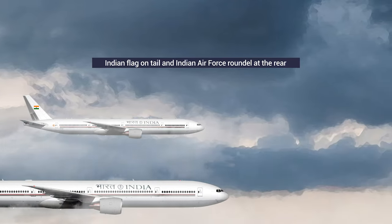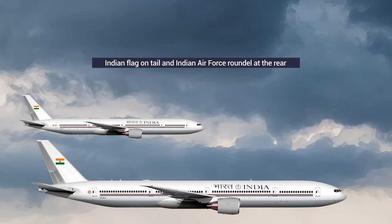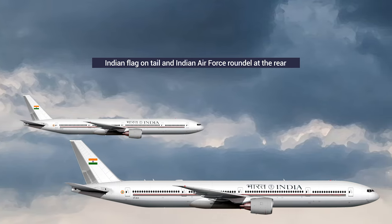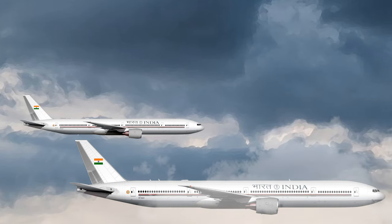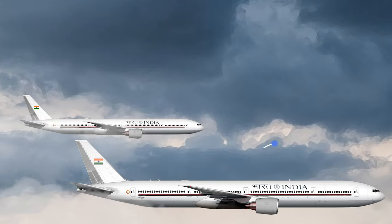The new livery features the flag of India on its tail and the insignia of the Indian Air Force on the rear of the fuselage. The most distinctive feature of the livery is the words 'India' and 'Bharat', separated by India's state emblem, painted across the side of the aircraft.